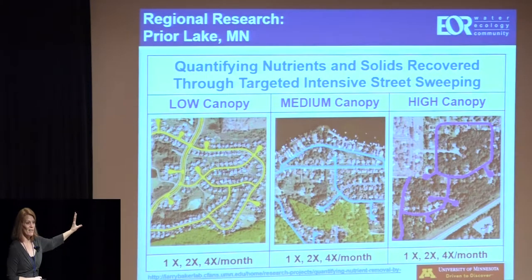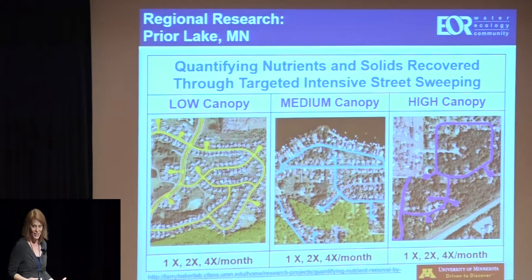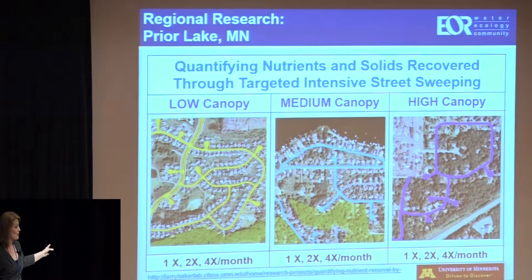I'm going to hit up some key findings of this study: quantifying nutrients and solids recovered through targeted intensive street sweeping. I've presented a handful of times on this study and I'm used to getting into the nitty-gritty details — it's hard for me not to do that. I might be going over some things kind of fast, but I'll field as many questions as I can afterwards about this research.